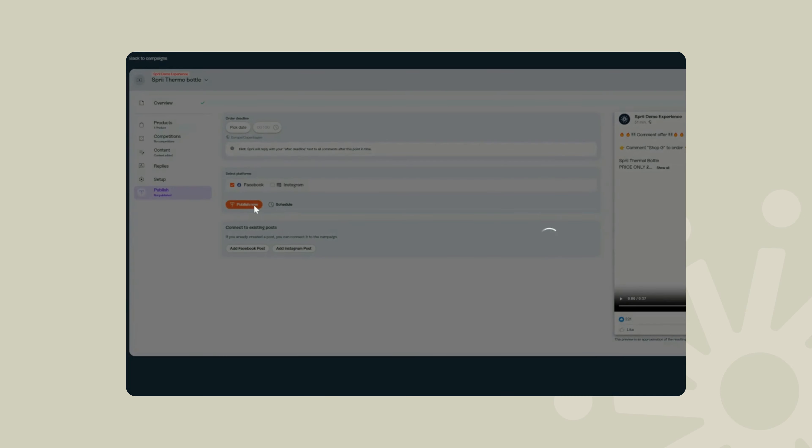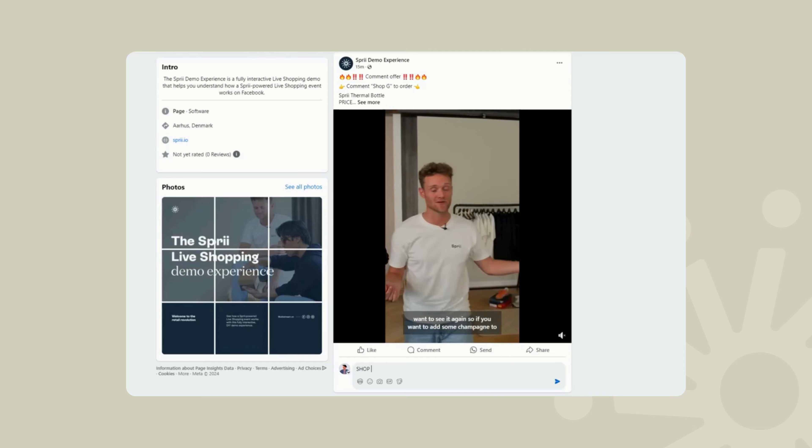So now your followers can buy that product directly from their feed with just a comment — probably the most convenient way to shop on social media. And you didn't even have to record any additional content; it was all just there waiting to be chopped up, but not like in a serial killer kind of way — more like a gentle tap of a button.